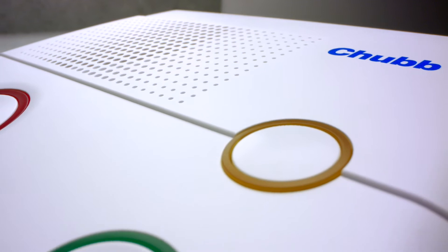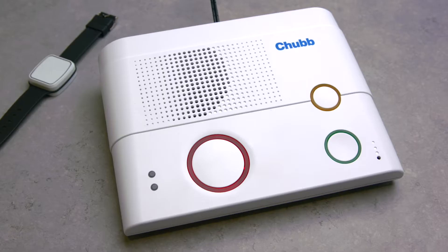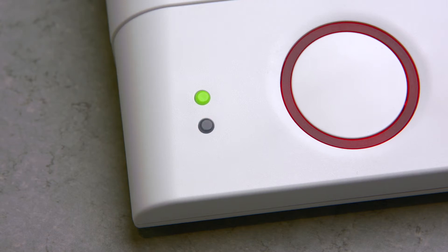CareUnity Digital is a new future-proof dispersed alarm with 4G technology and IP connectivity, which supports people to live independently at home while ensuring their environment is monitored 24 hours a day.